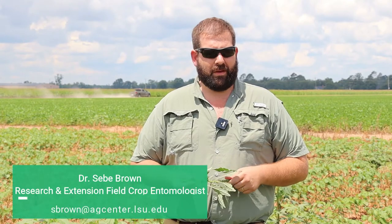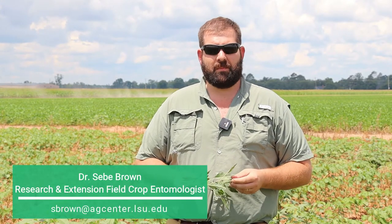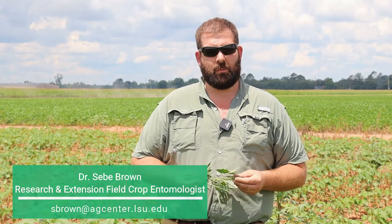I'm C. Brown. I'm the research and extension field crop entomologist for the state of Louisiana. I work cotton, corn, grain sorghum, soybeans, rice, pastures, and peanuts. So I pretty much cover everything but sweet potatoes and sugar cane. I'm based at the Dean Lee Research and Extension Center here in Alexandria, Louisiana.